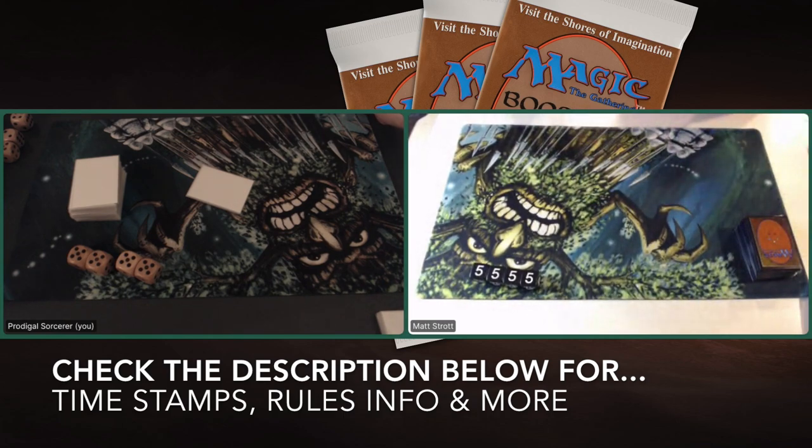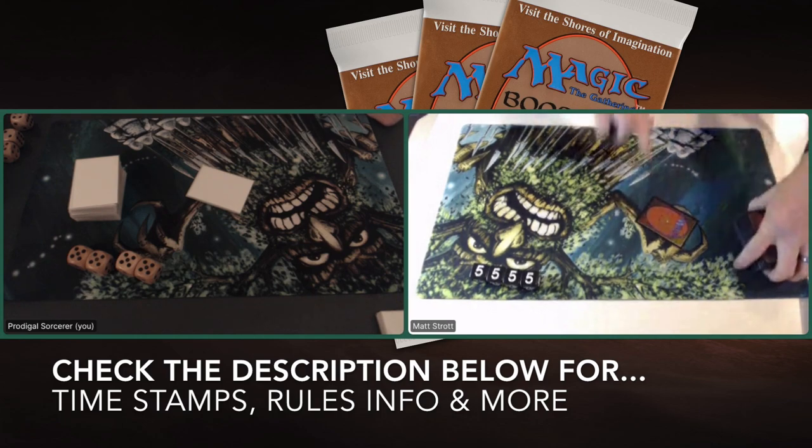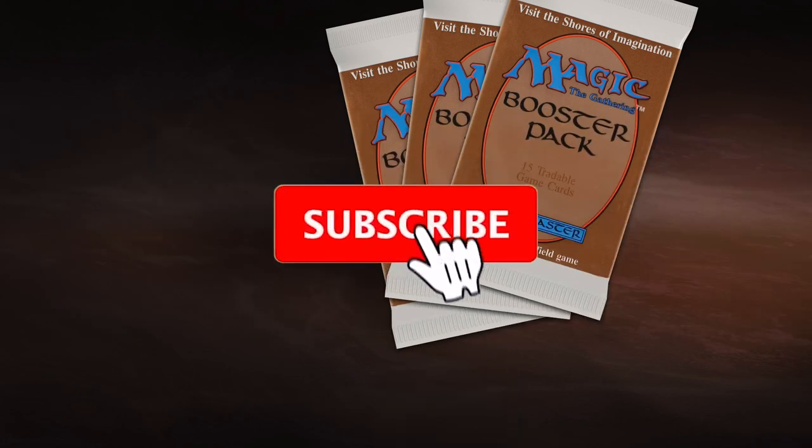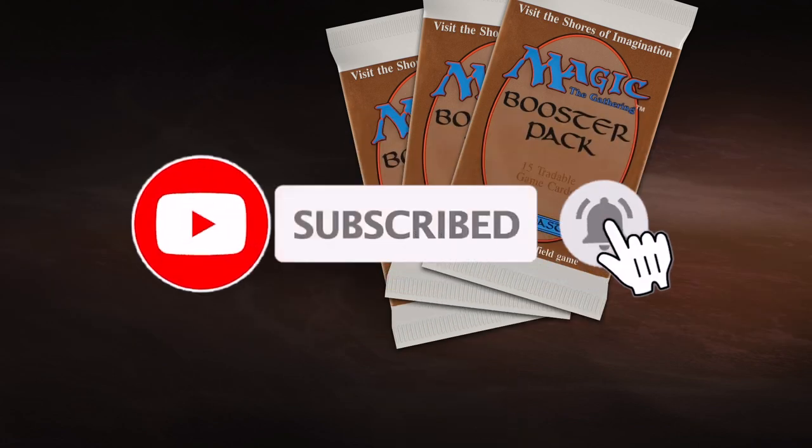Also in the description below, you can find more information about the rule set and basically everything else you want to know. If there's still information missing, feel free to leave a comment. It's always appreciated if you like and subscribe. If you're new to the channel, welcome. And now let's start with the deck tech.